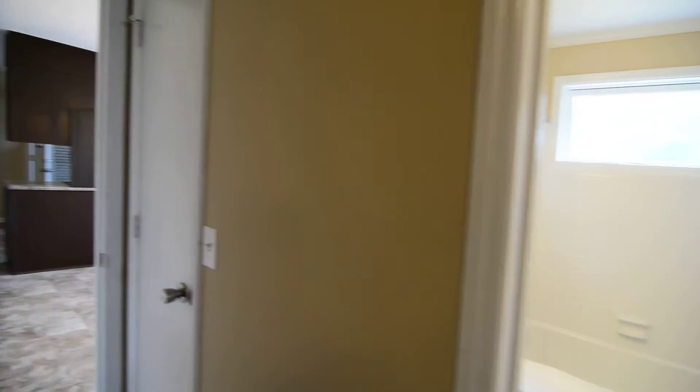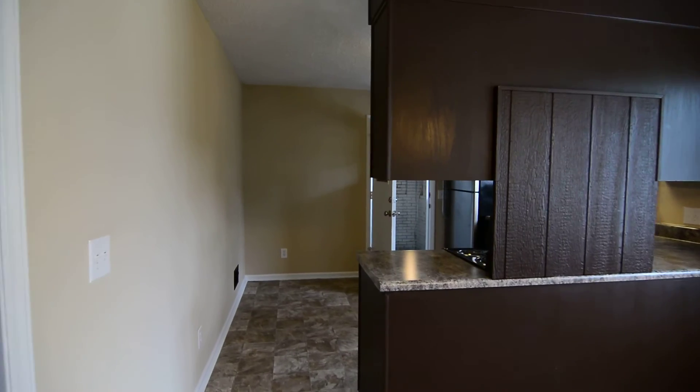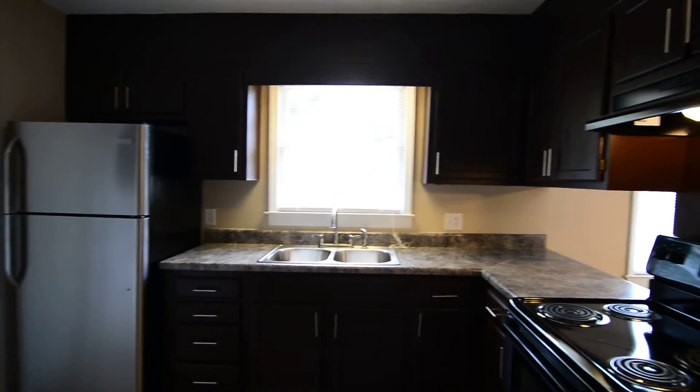That completes our tour of this home at 209 Weldwood Drive in Columbia. You can find out more information about this home by visiting our website at TurnerProperties.com or you can give us a call at 803-407-8522.